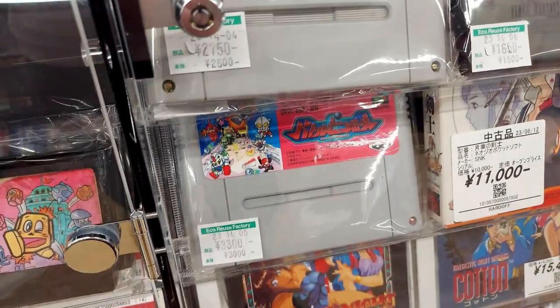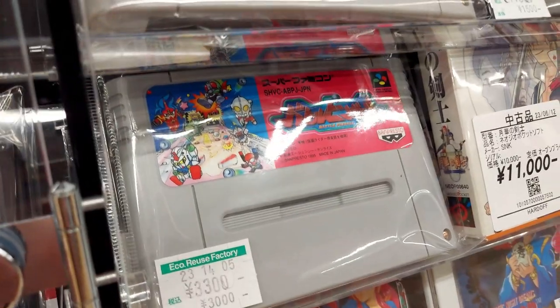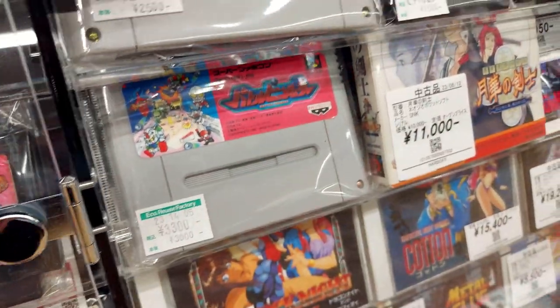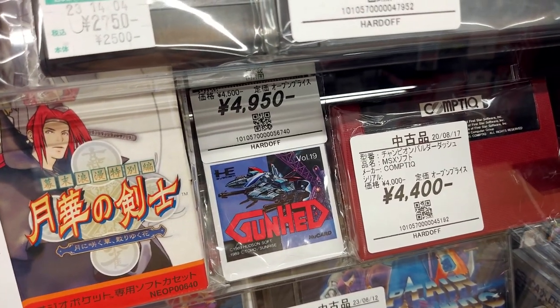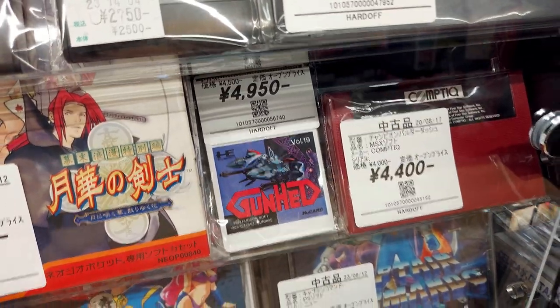Sailor Moon: Another Story. We've got some sort of SD Gundam game I've never seen — Battle Pinball for 3,300, but pinball's not really my thing. Gunhead for 4,900. This is an MSX software — Champion Baradash for 4,400.